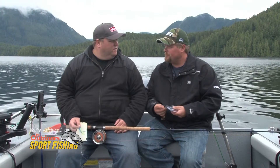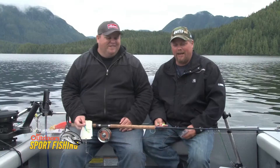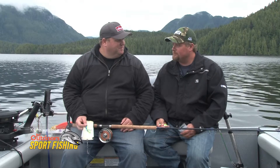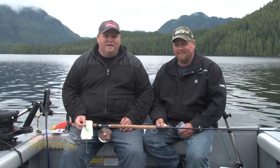Excellent. And of course we're fishing off of a beautiful 27-foot Kingfisher, powered by a 300 horsepower V8 Yamaha with a 9.9 kicker. Doesn't get much better than that fishing the coast. So that's what we're using today — enjoy.